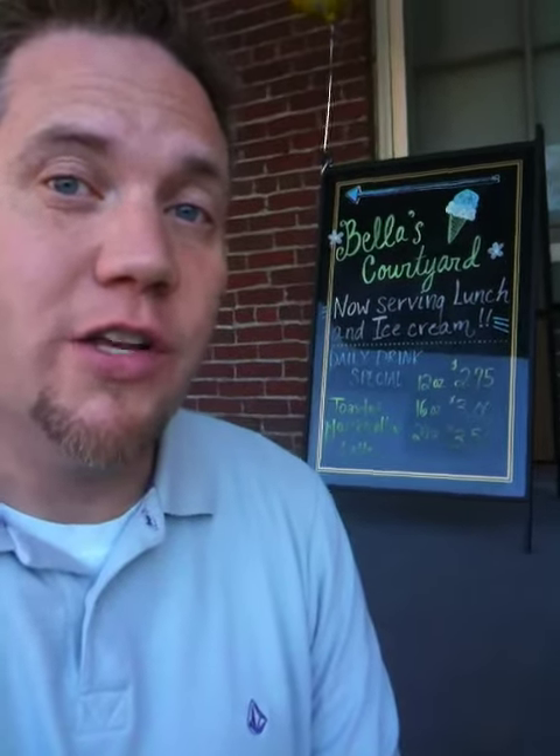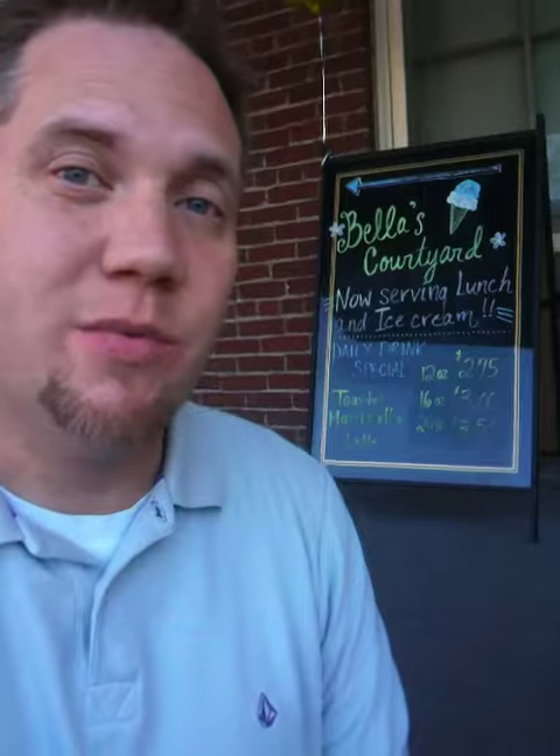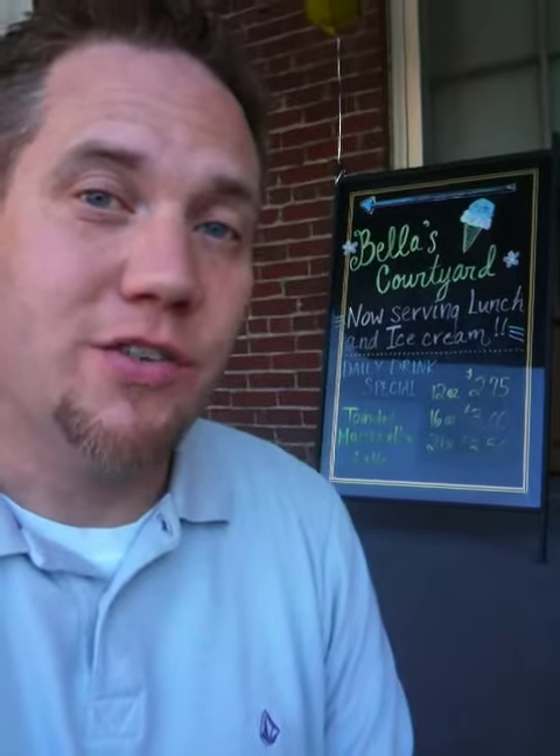They serve a bunch of different foods for lunch — they have pizzas, sandwiches, all kinds of cool stuff, lots of drinks, and they also have ice cream as well. So if you're looking for someplace and you're down here around the academy, I definitely recommend stopping in and checking it out.